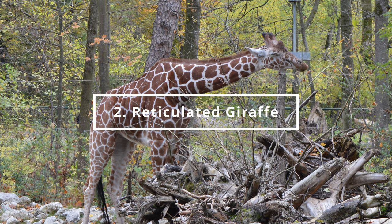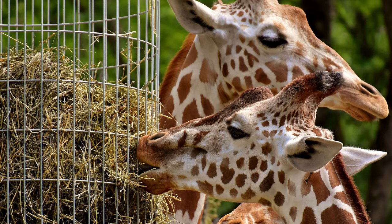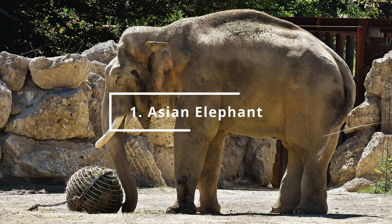Number 2 is the Reticulated Giraffe. You can find it in the Africa Continent section. And at number 1, the largest animal — the Asian Elephant.